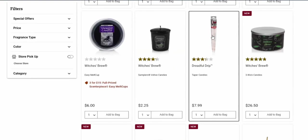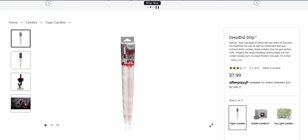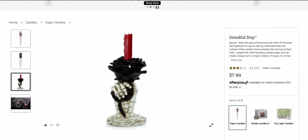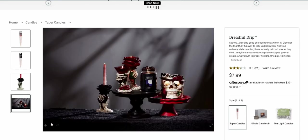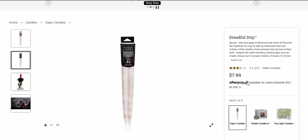I have been searching high and low at stores for these — they sold out last year everywhere I looked. But these are spooky drip candles — 'they drip gobs of blood-red wax when lit, discover the frightfully fun way to light up Halloween. Not your ordinary white candles — these actually drip red wax as they melt.' Imagine the hauntingly beautiful candlescapes you can create! They come one pair, 12 inches tall, and should be burned in proper holders.